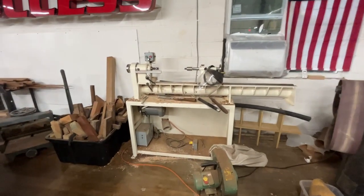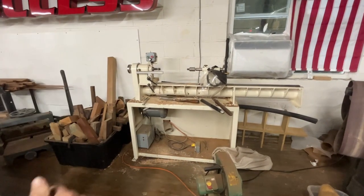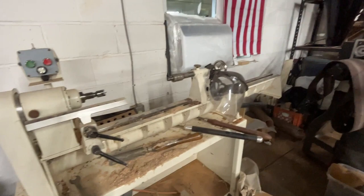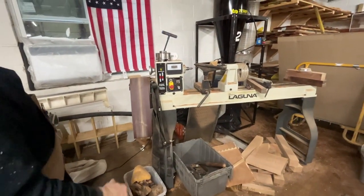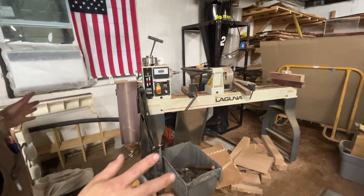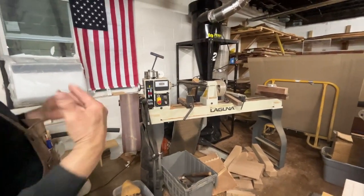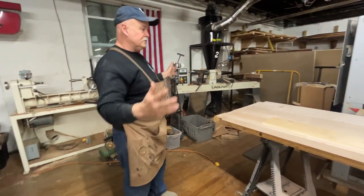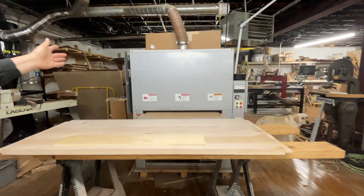Being a lathe guy myself, I noticed you have a couple of nice lathes. Yes — the Laguna and the One Way. I love the One Way — it was kind of made for me since I'm vertically challenged and the Laguna sits about four inches higher. I always wanted a One Way and finally got one. I don't officially teach turning classes but I make these lathes available for open shop time. I'd love to grow into a turning studio but I need more space.